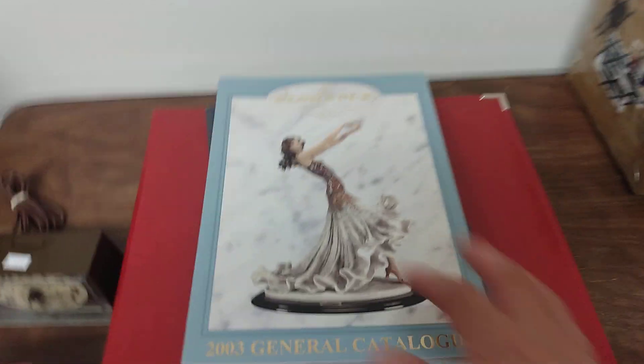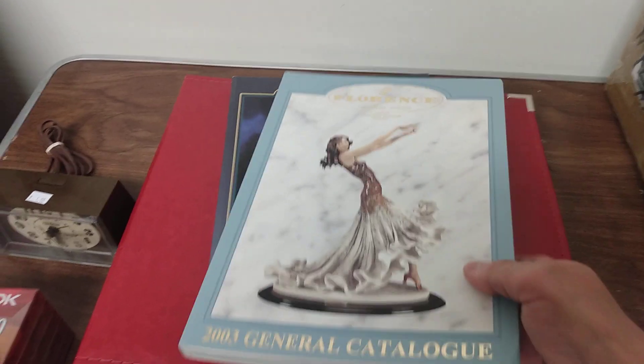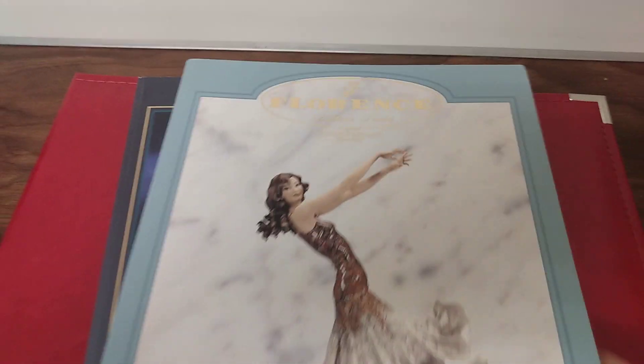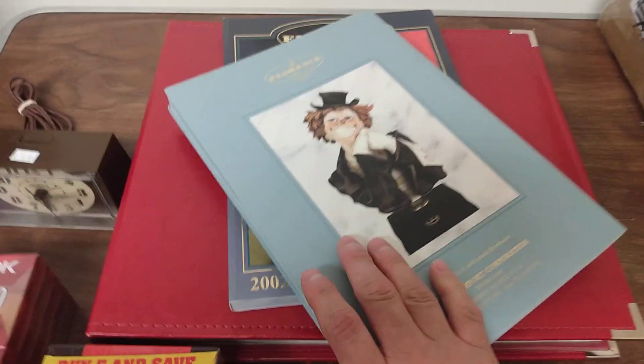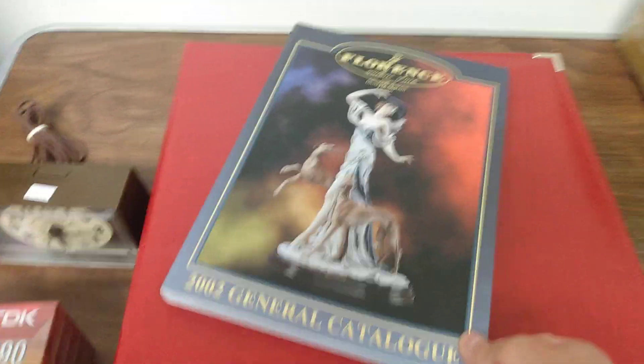Then these ones right here - they were only 25 cents. I think these are pretty cool. You call them figurines catalogs. For 25 cents, they look brand new, I had to pick them up.